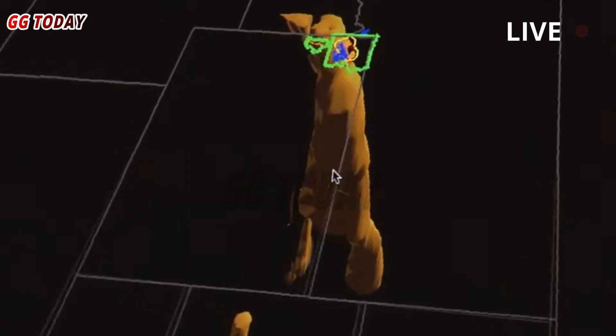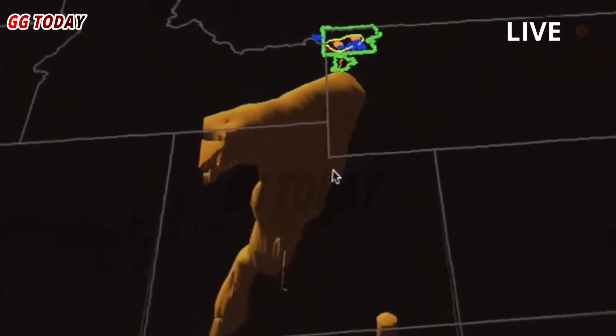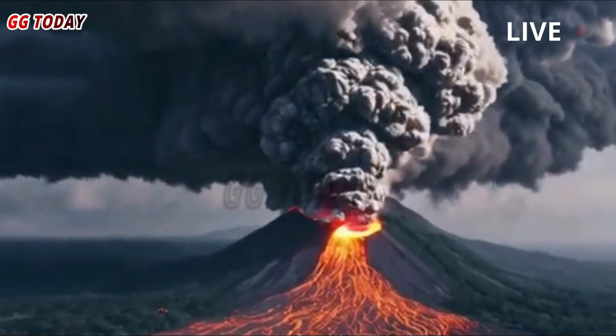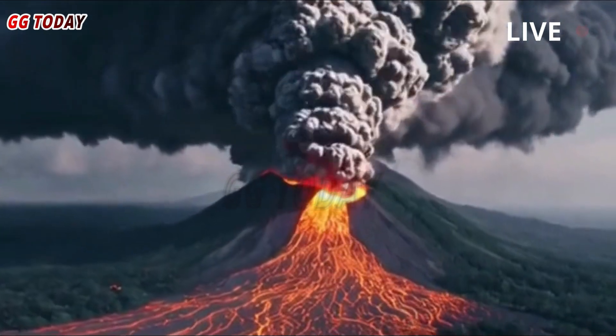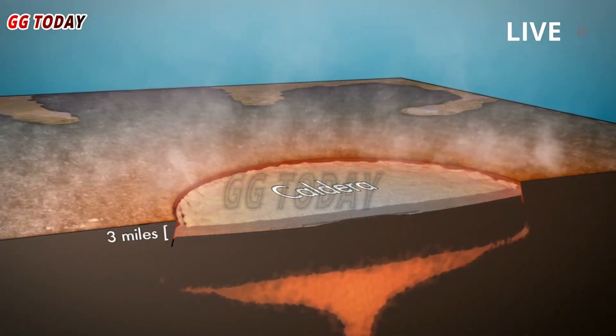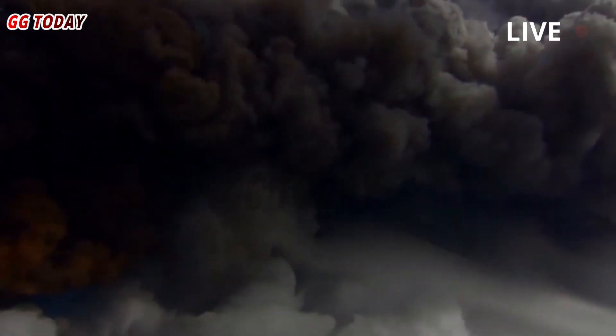Some of the world's largest volcanic eruptions have occurred in what is now Yellowstone National Park, and these events over the past 2.1 million years have formed three major calderas, according to the Smithsonian Institution's Global Volcanism Program. The last caldera-forming eruption there occurred 640,000 years ago, according to the Smithsonian.